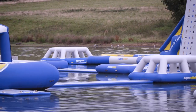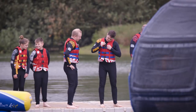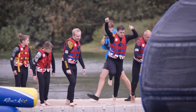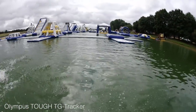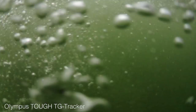Both of these cameras are built to take a battering, and this includes, most importantly for today's test, being waterproof. The TG5 can cope with depths of 15 metres without any additional underwater housing, while the Tracker can handle depths of up to 30 metres. Both cameras are freeze proof to minus 10 Celsius, shock proof to 2.1 metres, and can withstand being crushed by up to 100 kilogram force.